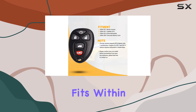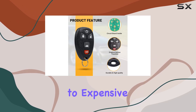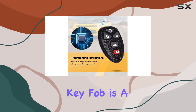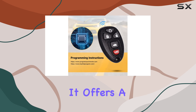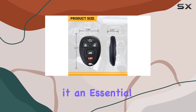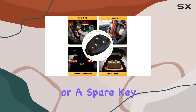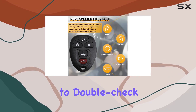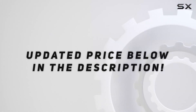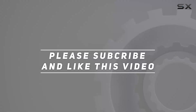In conclusion, if your vehicle fits within the specified range and you're looking for an alternative to expensive dealership prices for remote key fobs, the Moncopus key fob is a robust option. It offers a blend of functionality, convenience, and reliability that can make it an essential purchase for those needing a replacement or a spare key fob. Check out the video description for the updated price, and thank you for watching.